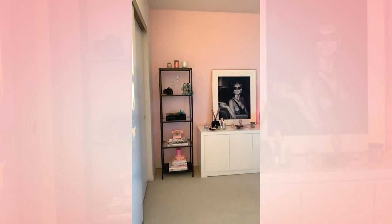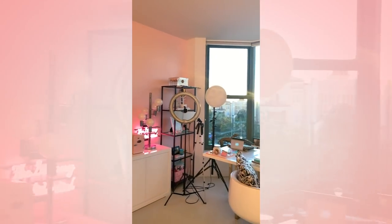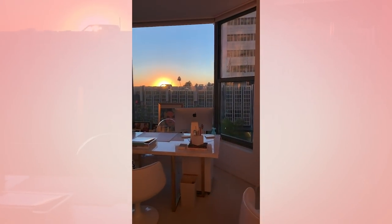Anyway, this is my office. Hope you guys love this tour. If you're a blogger, an influencer, or a small business owner, leave your info below so I can stalk you — it's always fun to support other business women. Alright, see you guys next time.